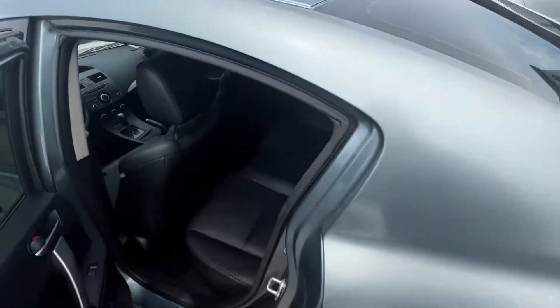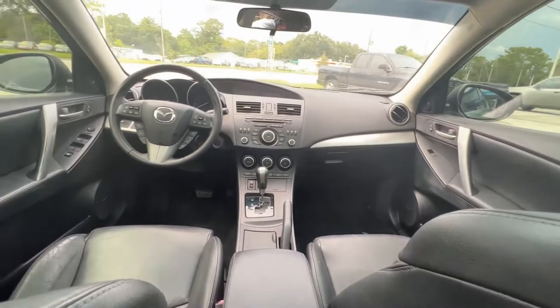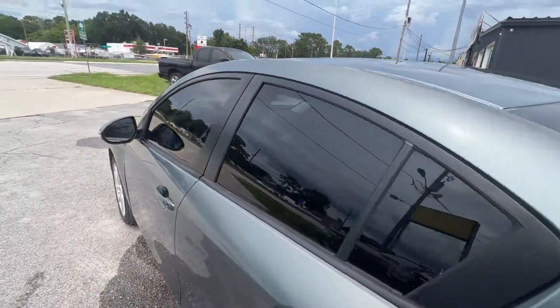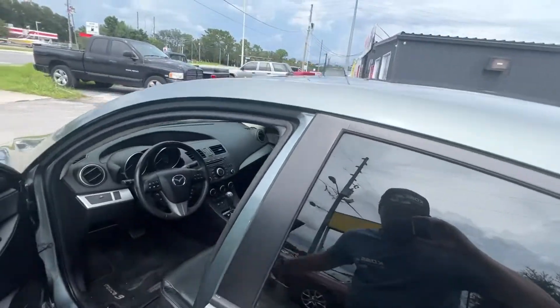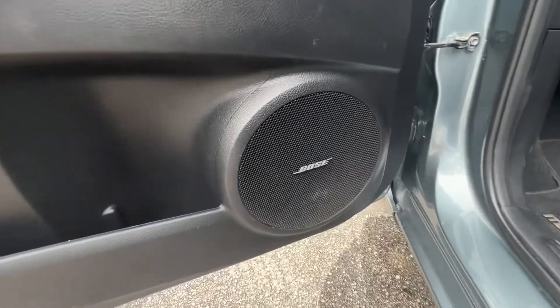Got your back seat here — nice black leather, comfy interior. As always, call or text us at 407-604-1700. We would love to talk to you and see how we can help you out, whether it's this car or another one.